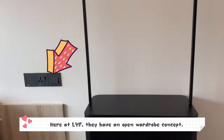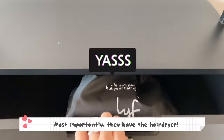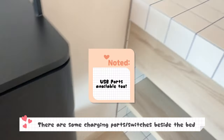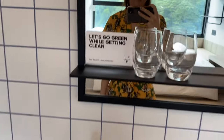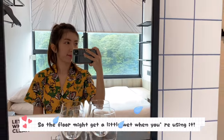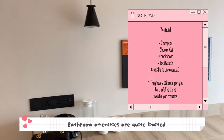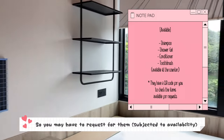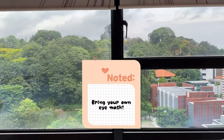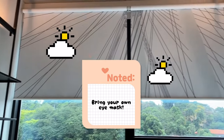Here at Life they have an open wardrobe concept, and most importantly they have a hair dryer. There are some charging ports and switches beside the bed. The shower area and the washing area are separated, so the floor might get a little wet when you're using it. Bathroom amenities are quite limited, so you may have to request them, but it's subject to availability. Also remember to pack a sleep mask if you're light-sensitive, as sunlight may seep through the corners of the blinds in the morning.